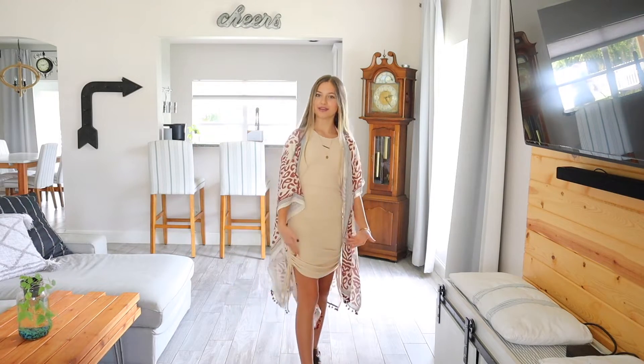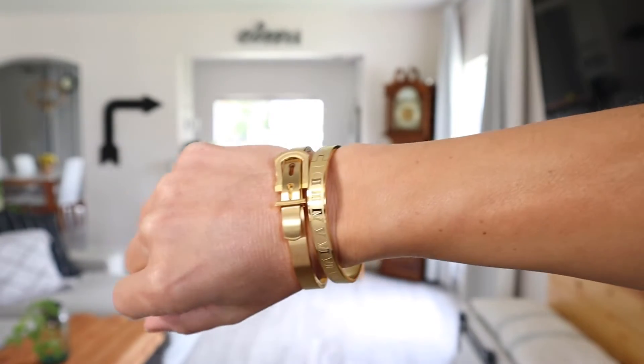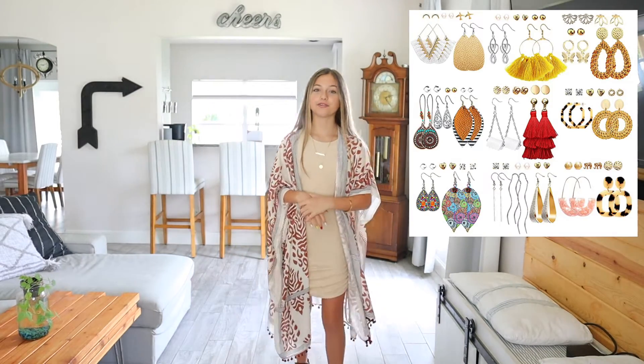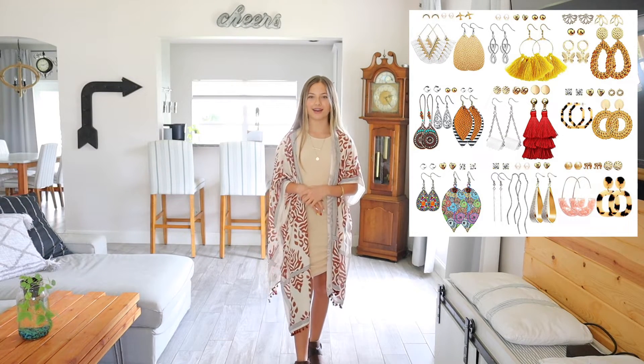I dressed it up with a dress, and I have this outfit paired with a gold-plated bracelet. They come in a set of two — it is under $25 with 258 reviews and four and a half stars. It comes in many different options like silver, gold, rose gold, and a variety of designs. I also have a pair of heart earrings that come in a set of 47 — they are under $20 with 1,300 reviews and four and a half stars.